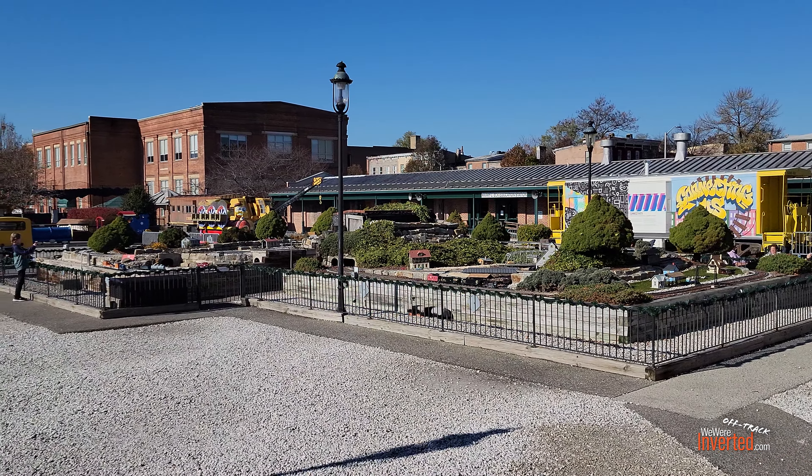It looks like they're getting ready for the holidays here — they've got some kind of event coming up with these tables, and all these little standees up in front of the tracks. But yeah, there's a lot to film in here as you can see.